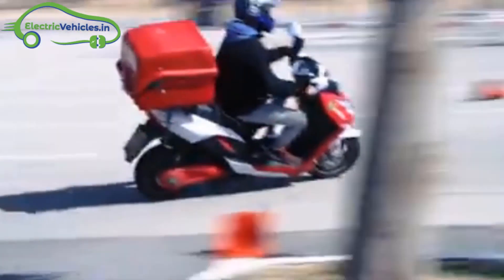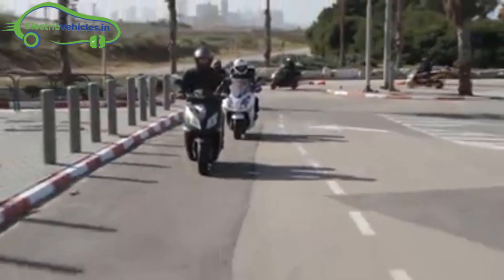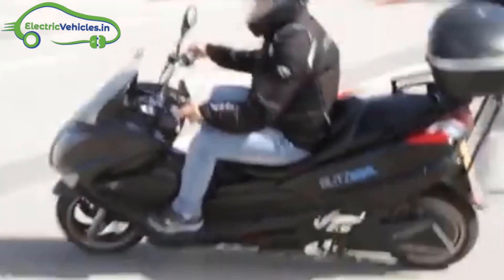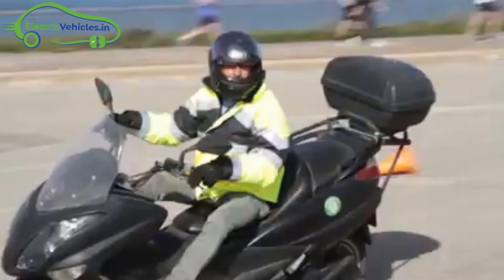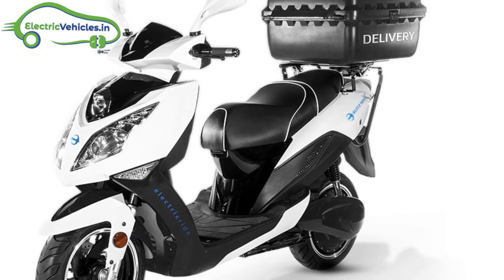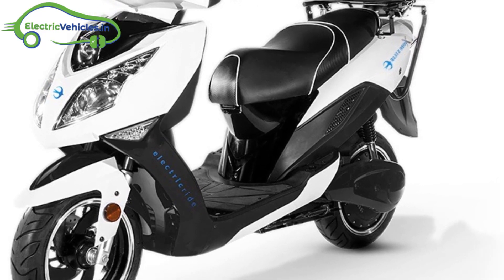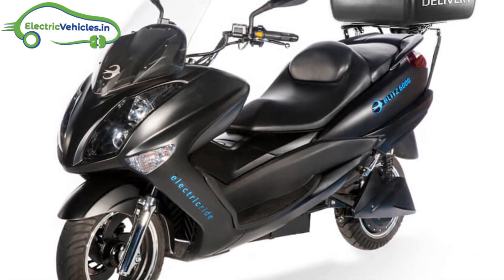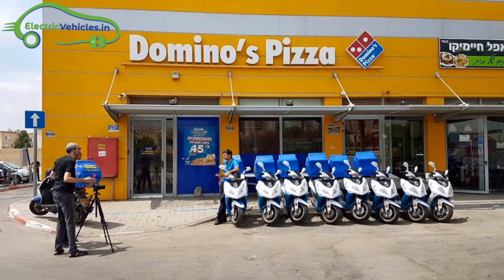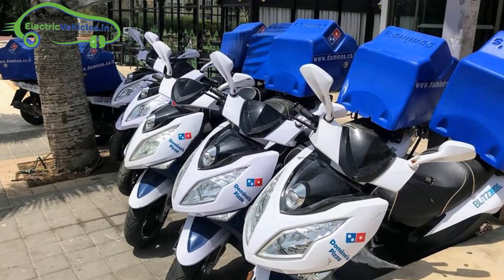Blitz Motors is an Israel-based electric motorbike company that produces high-speed, long-range delivery electric scooters. The motorbikes are operated with smartphones, not keys. They come in two models: the Blitz 3000 with a 3000W motor, similar in strength to a 125cc motorbike, and the Blitz 6000 with a 6000W motor, similar to a 250cc motorbike. Their design is done in Israel, along with the production of the battery and other electronic parts.